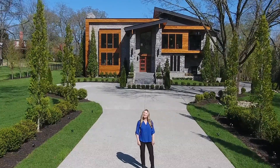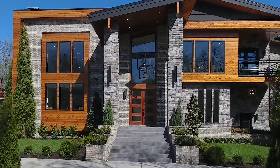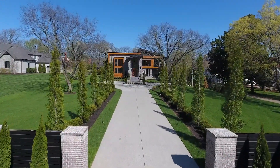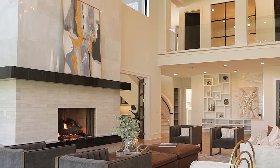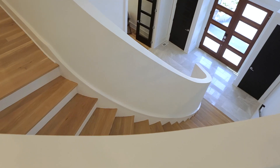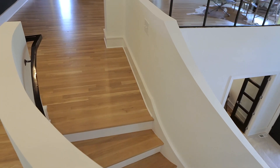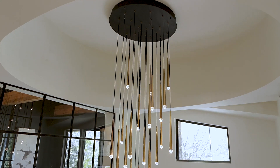Welcome to 5026 Franklin Pike. I'm so excited to show you this luxury home right here in Nashville, Tennessee. It was built and designed by Bricker Design Group, and wow, it's 14,000 square feet of pure bliss. When you walk in the front door, you see the marble floors. You have a curved grand staircase and a gorgeous chandelier.